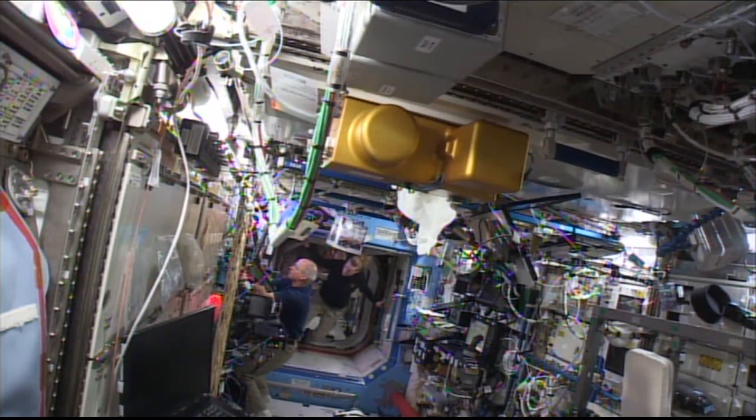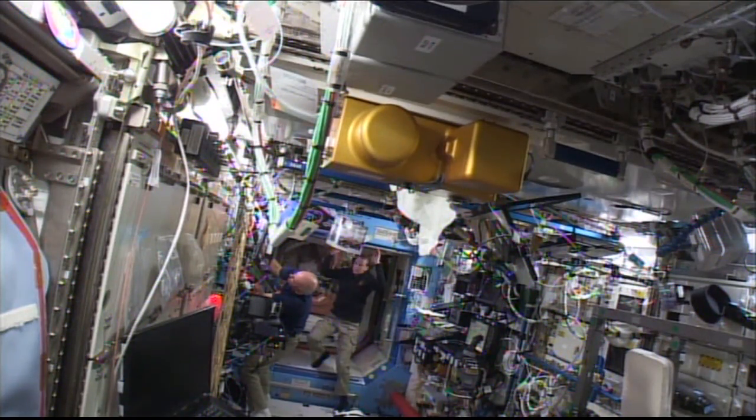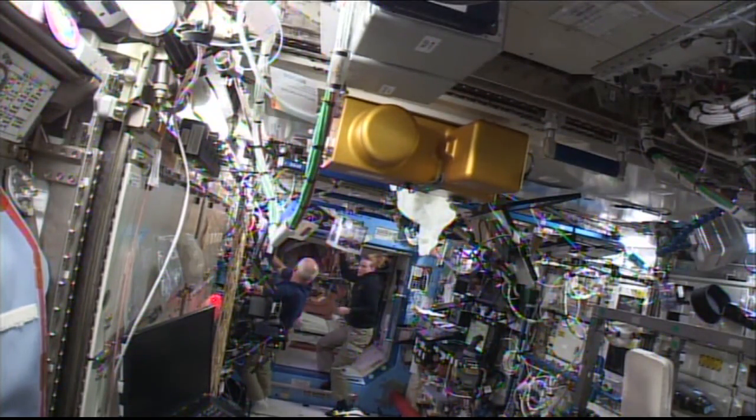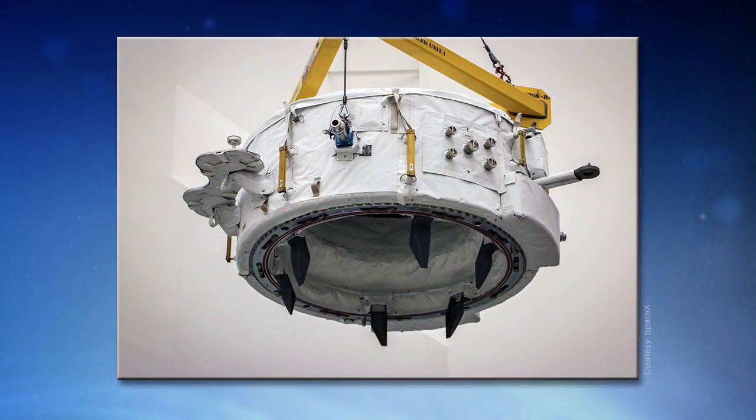The Expedition 48 crew members have been working on transfers in and out of the Dragon cargo ship that just recently arrived at the station. Part of the cargo is a piece of hardware vital to future station operations: the first of two International Docking Adapters. It arrived in the Dragon trunk on the outside of the station and is targeted for installation during a spacewalk by Jeff Williams and Kate Rubins next month. To learn more, I recently talked with Sean Kelly, NASA's Senior Project Manager in the Development Projects Office, asking him to summarize what an IDA is and why it's needed now.